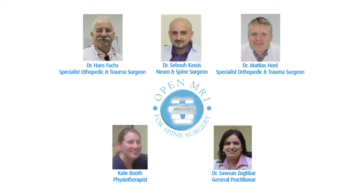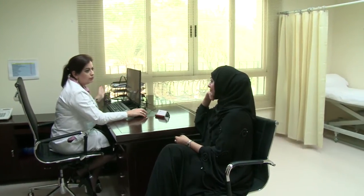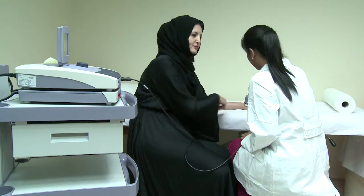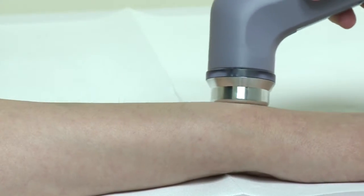The team at the Medical Center is privileged to be bringing their expertise and experience to Abu Dhabi, the capital of the United Arab Emirates, and are committed to delivering the highest quality of patient care with a culturally sensitive approach and utmost safety.